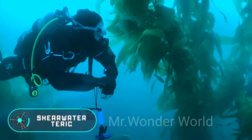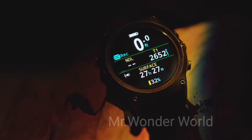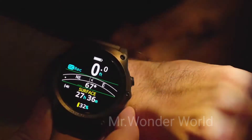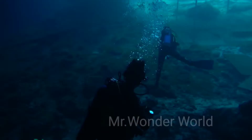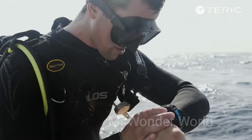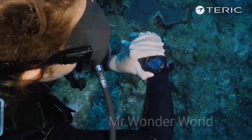Shearwater Teric. What at first glance is just a stylish wristwatch is in fact an underwater computer. Small and light, it allows you to access important diving data underwater. Teric, by the Canadian brand Shearwater Research, will tell you how deep you are, how much oxygen and time you have left, the no-decompression limit, and more. The display looks the same whether you are on land or at a depth of 100 meters. The device costs $1,050.